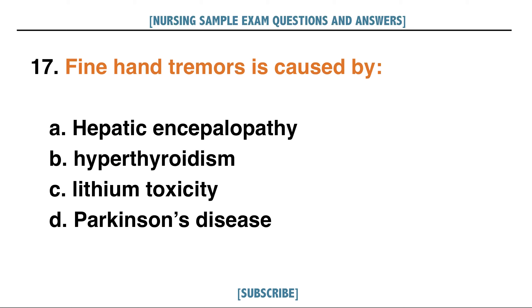Fine hand tremors is caused by: A. Hepatic encephalopathy, B. Hyperthyroidism, C. Lithium toxicity, D. Parkinson's disease. Answer: B. Hyperthyroidism.